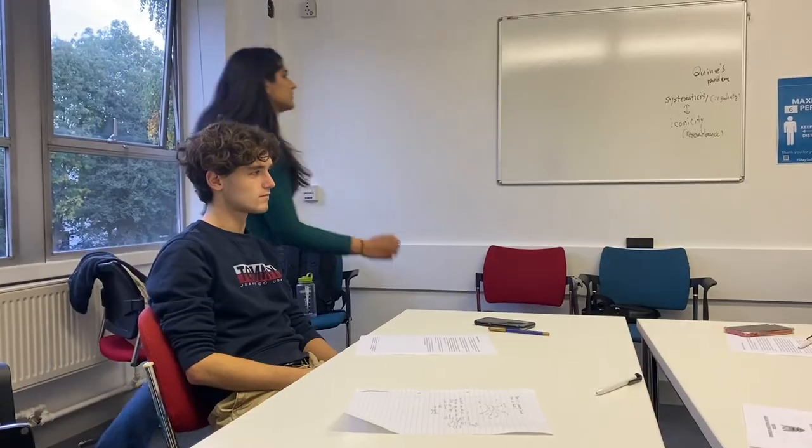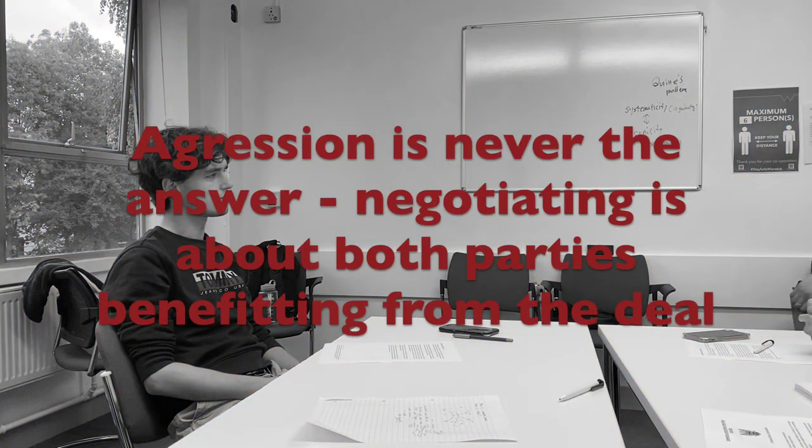Can't do that. Aggression is never the answer. At the end of the day, negotiating is meant to be a productive environment where both parties benefit from the deal.